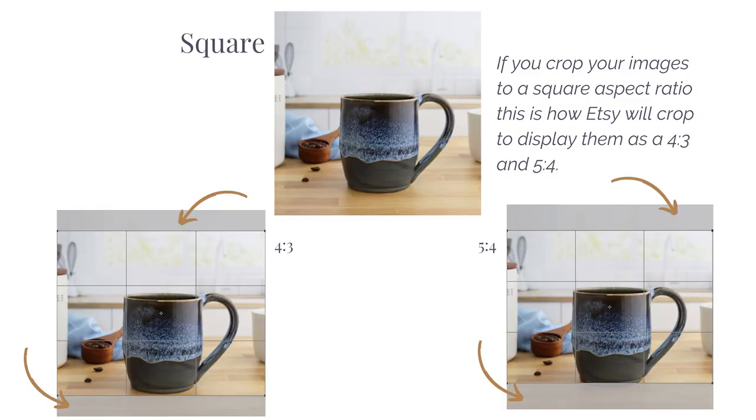If you upload a square aspect ratio, things get more complicated. Even being generous with product placement and framing, you are still dealing with the product getting cut out. When Etsy crops to a 4:3 to display in search on Android devices, the top and bottom of the image will get cut out. When displayed as a 5:4 in search on a computer and on Apple devices, additional portions are removed. While many makers now think square is the way to go, uploading as a square actually presents the most challenges with your product getting cut out when Etsy displays them as a rectangle in search.